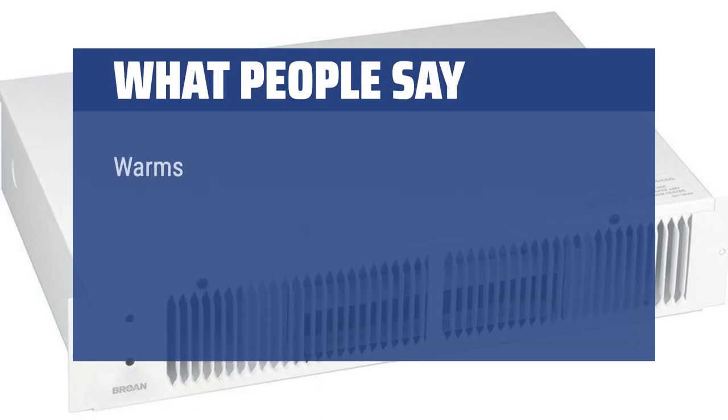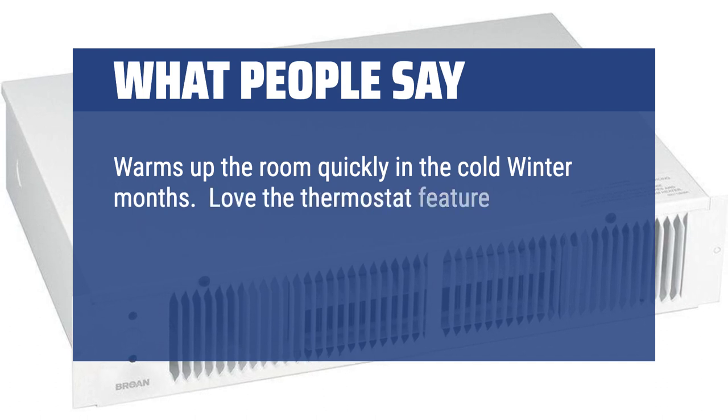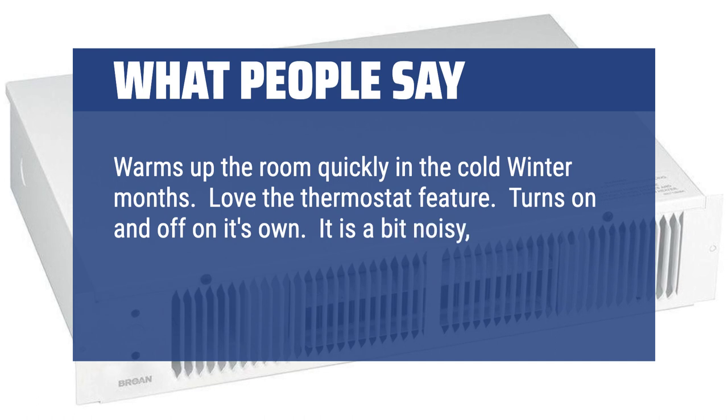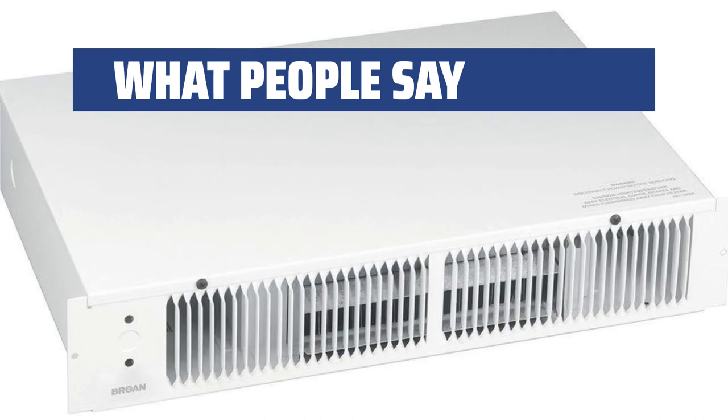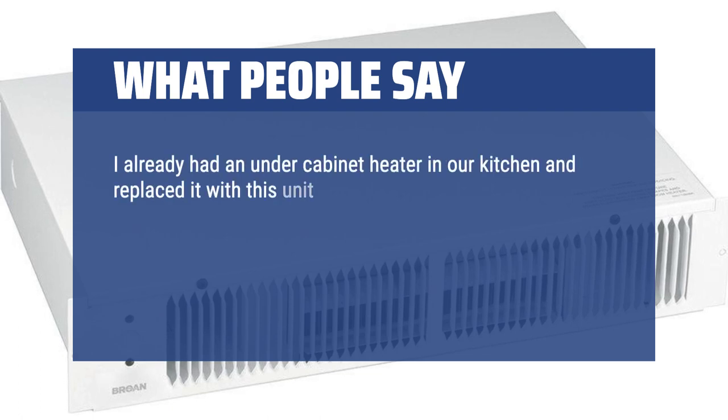What people say: Warms up the room quickly in the cold winter months. Love the thermostat feature. Turns on and off on its own. It is a bit noisy, but totally worth it. Highly recommend. I already had an under-cabinet heater in our kitchen and replaced it with this unit. Installation was easy and it functions well.